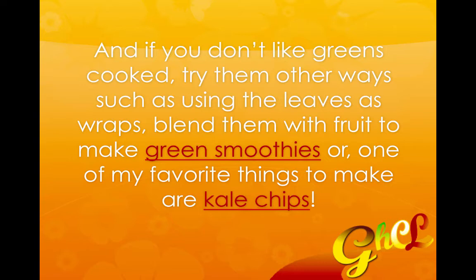A lot of people also use kale in their smoothies. If you go to my blog at gethealthycleanandlean.info — I'll have the link below this video to the actual blog post about this topic. The red areas on the blog are actually links, so you can click on those links and they'll take you to recipes for green smoothies and for one of my favorite things to make, which are kale chips. I also have a recipe for that.